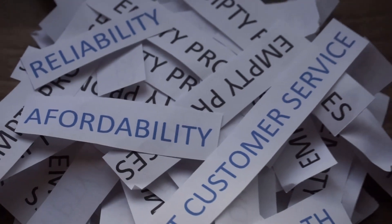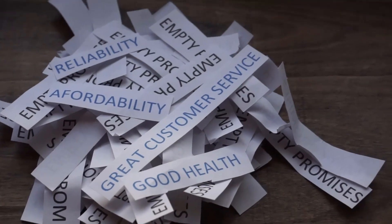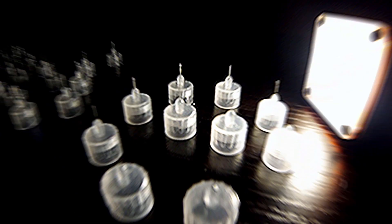But I have hope. I'm excited for this next wave of diabetic tech, and I really hope that it makes our lives better. Because I and my diabetic friends hope and pray that in the middle of this bag of empty promises, we can find reliability, affordability, great customer service, and good health. We'll see you next time. Bye.